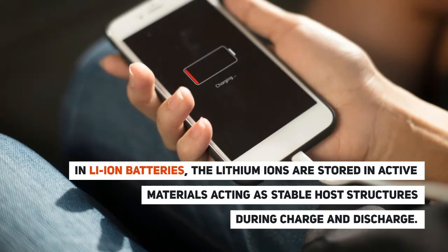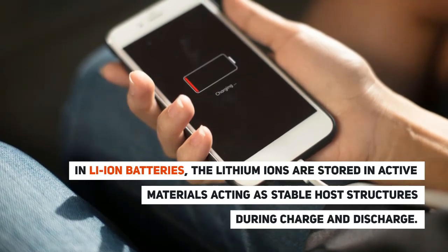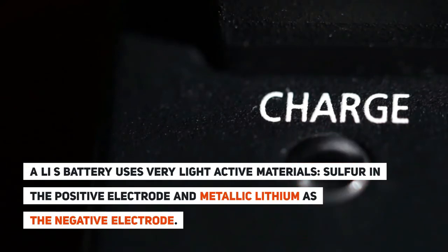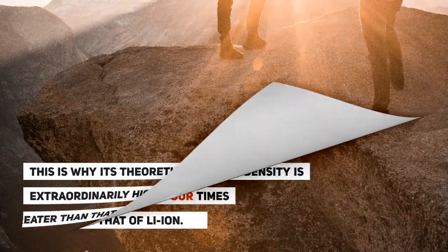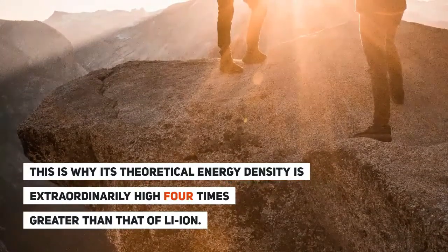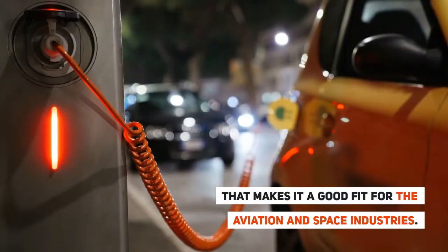In Li-Ion batteries, the lithium ions are stored in active materials acting as stable host structures during charge and discharge. Li-Sulfur battery technology uses very light active materials — sulfur in the positive electrode and metallic lithium as the negative electrode. This is why its theoretical energy density is extraordinarily high, four times greater than that of Li-Ion, making it a good fit for the aviation and space industries.